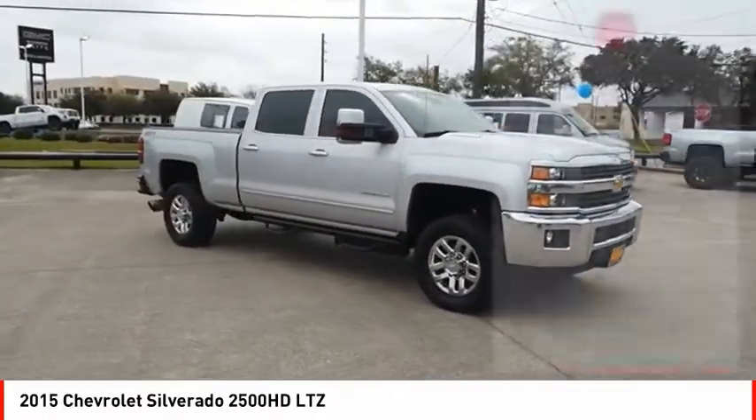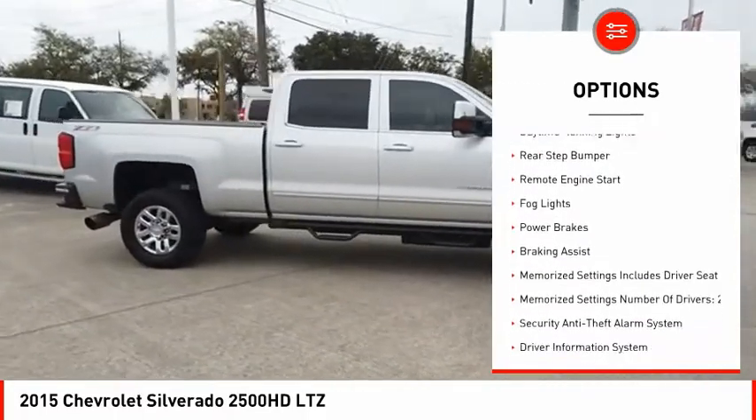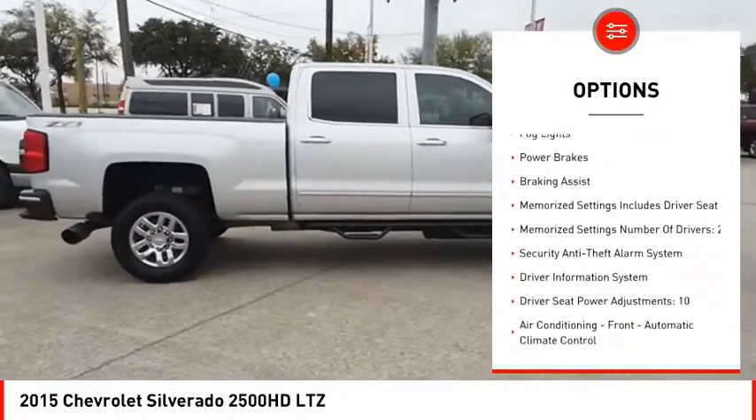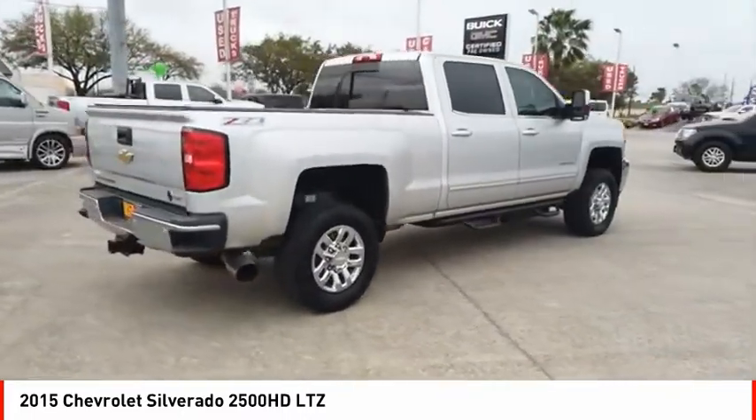Here are some of this vehicle's great options: traction control, stability control, roll stability control, auxiliary transmission fluid cooler, daytime running lights, rear step bumper, remote engine start, fog lights, power brakes, and braking assist.